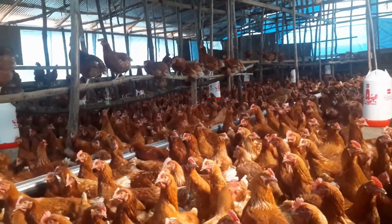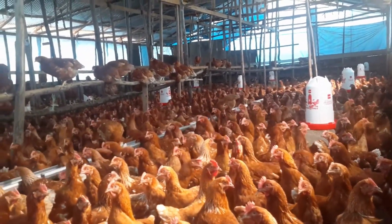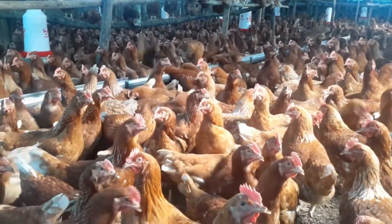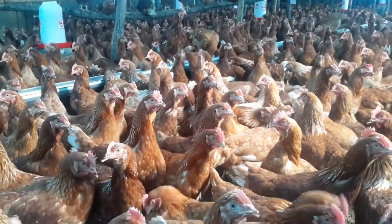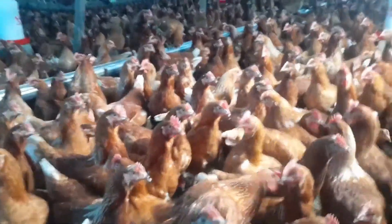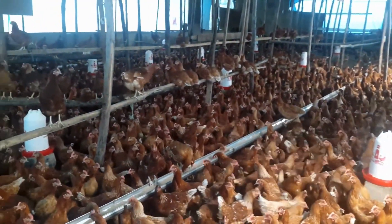Layers and broilers require different amounts of protein at different levels of their growth. Let us look at specific examples based on making 70 kg of chicken feed. These include a 70 kg chick mash, a 70 kg layers mash, and a 70 kg broiler mash. Here are the formulas.